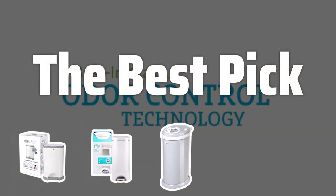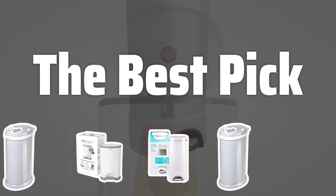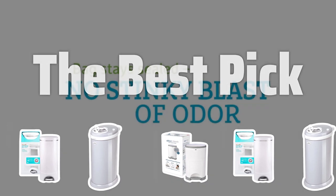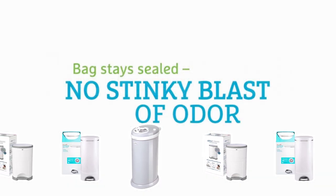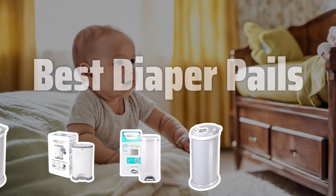Welcome to the best pick. Are you tired of being overwhelmed by the odor of dirty diapers? Say goodbye to the stink with the help of a diaper pail. Today, we're diving into the top 5 diaper pail models that will make your life as a parent much easier. Now let's take a look at the best diaper pails we choose for you.